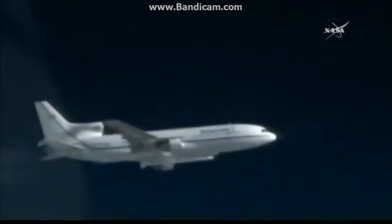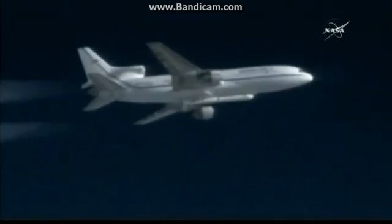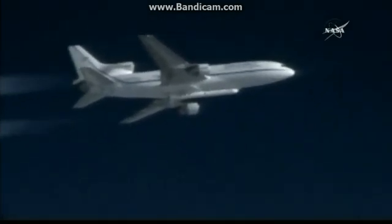T-minus 10. Peg is go for launch. T-minus 5, 4, 3, 2, 1.